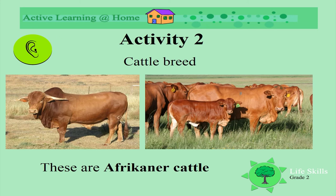Here is another breed of cattle. These are Africana cattle. Look at the shape of the horns on the bull and the bump on his back. Look at the different colours of brown that their hides are.